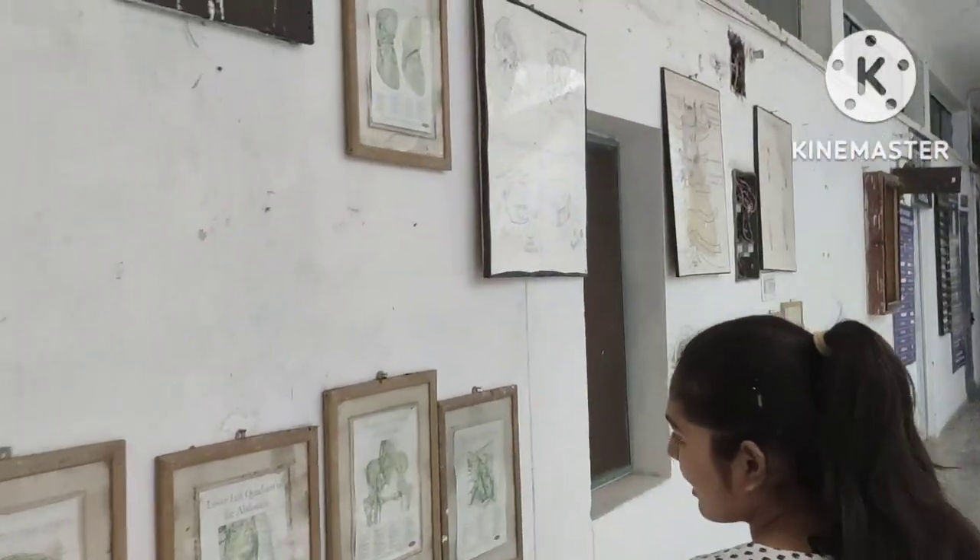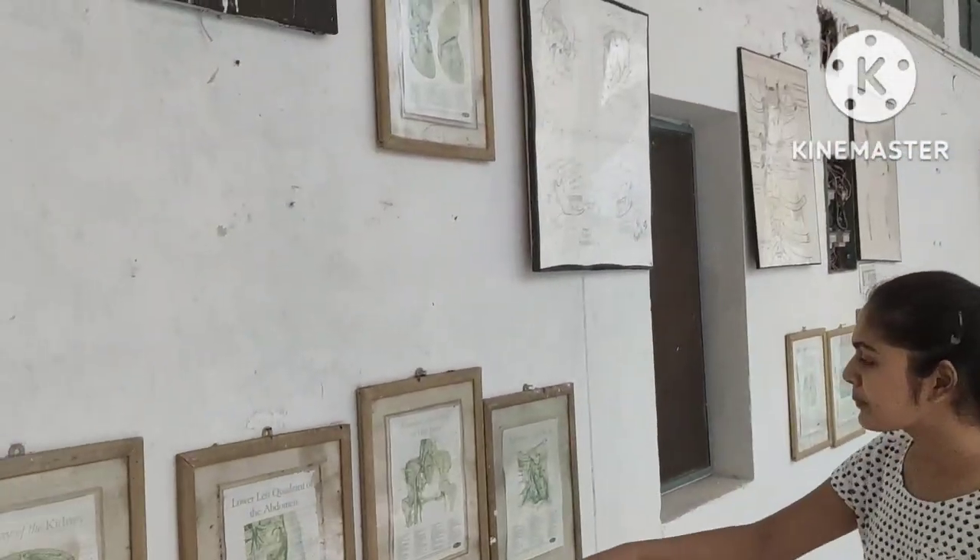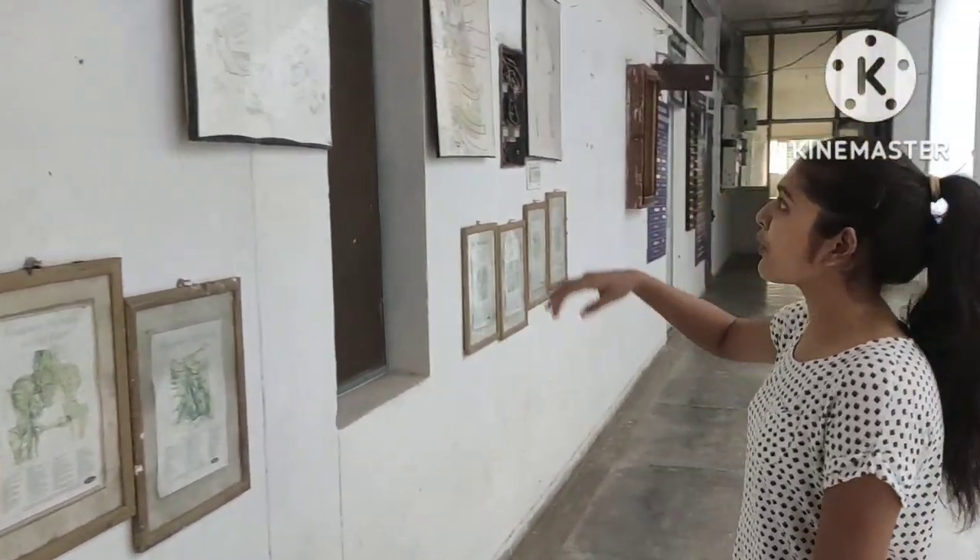There are some boards here — abdomen and hip joint. There are also some posters and drawings on display.